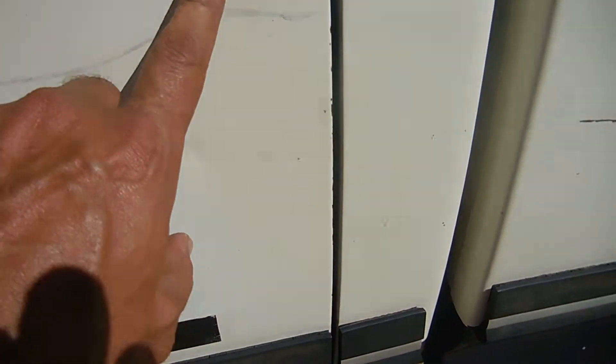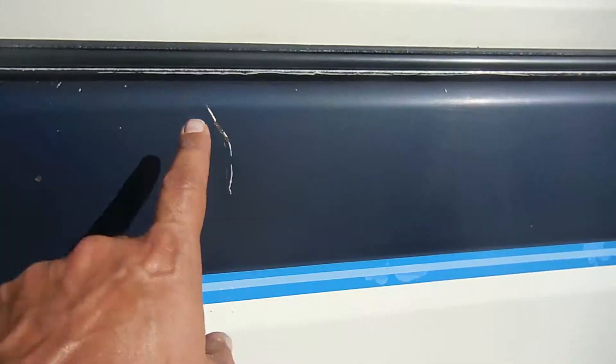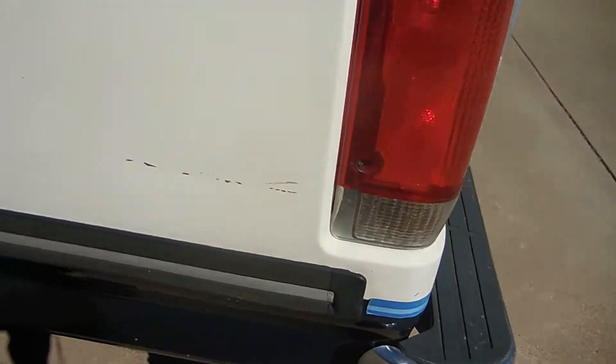Got a couple dimples on the door. Got some tiny rock chips. Here's a little scratch, about four or five inches. Dual tanks. Got another scratch right here.